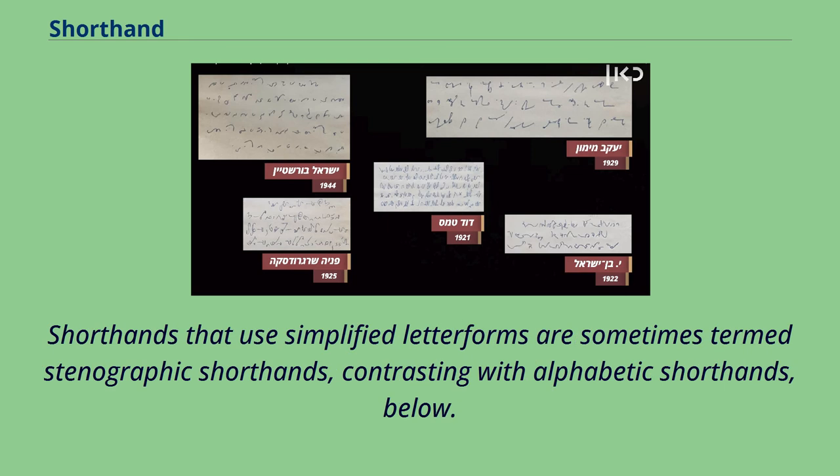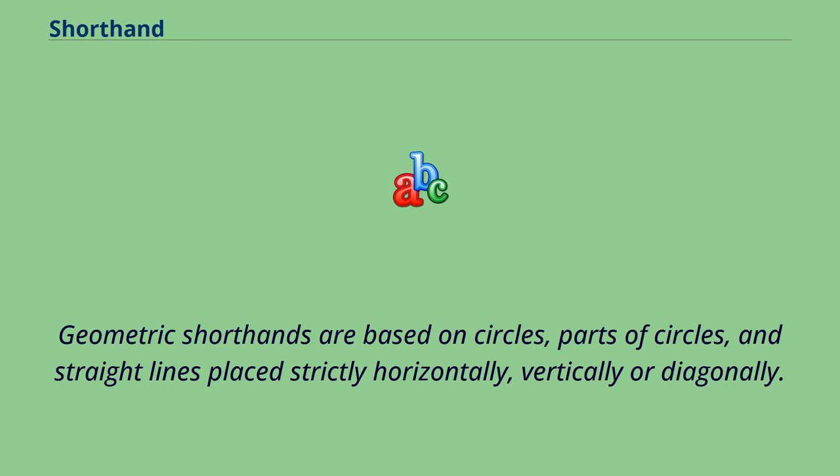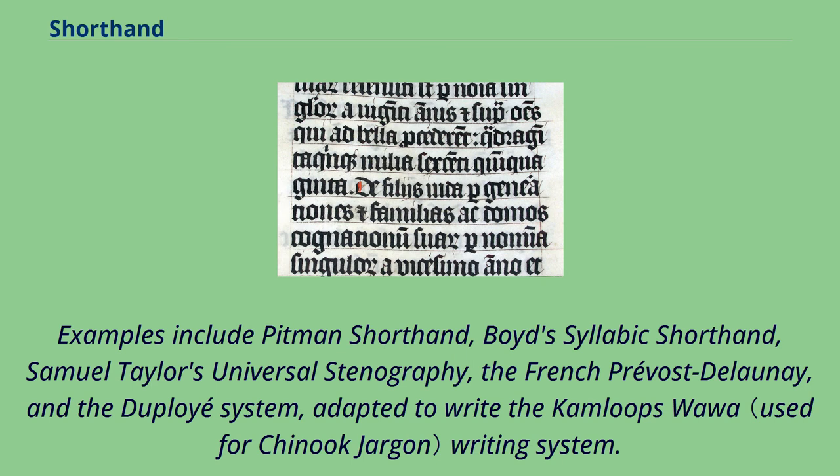Shorthands that use simplified letter forms are sometimes termed stenographic shorthands, contrasting with alphabetic shorthands. Stenographic shorthands can be further differentiated by target letter forms as geometric, script, and semi-script or elliptical. Geometric shorthands are based on circles, parts of circles, and straight lines placed strictly horizontally, vertically, or diagonally; the first modern shorthand systems were geometric. Examples include Pitman's shorthand, Lloyd's syllabic shorthand, Samuel Taylor's universal stenography, the French Prévost-Delaunay, and the Duployé system, adapted to write the Kamloops Wawa writing system.